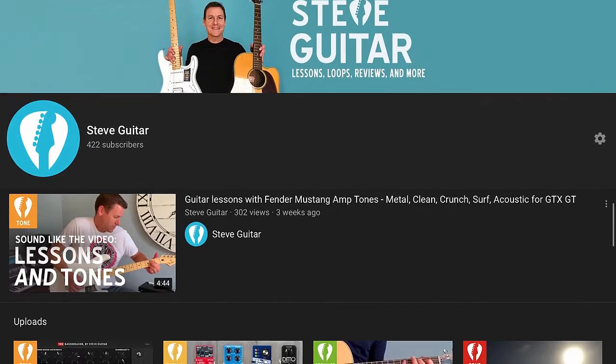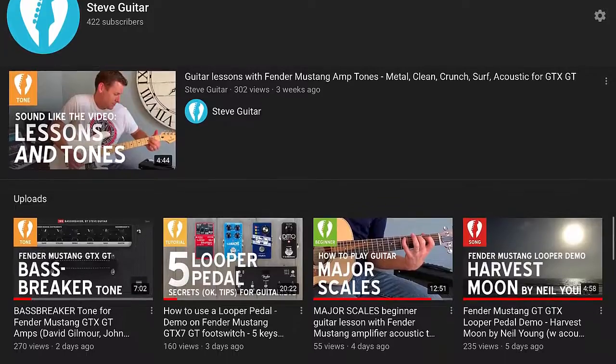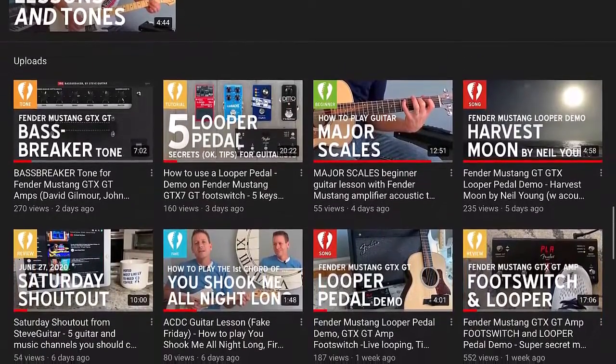Hey, what's up and welcome back to the channel. I'm Steve, here in my Florida studio, and this is Nice Threads, where I take a look at some of the most interesting conversations happening on guitar web forums today. They can be educational, poignant, controversial, or just downright funny. Hit like and comment below if you see your name or a thread you've been on. Subscribe at Steve Guitar on YouTube for guitar lessons, tones, live looping demos, and more. After the break, we're gonna check out this week's Nice Threads.